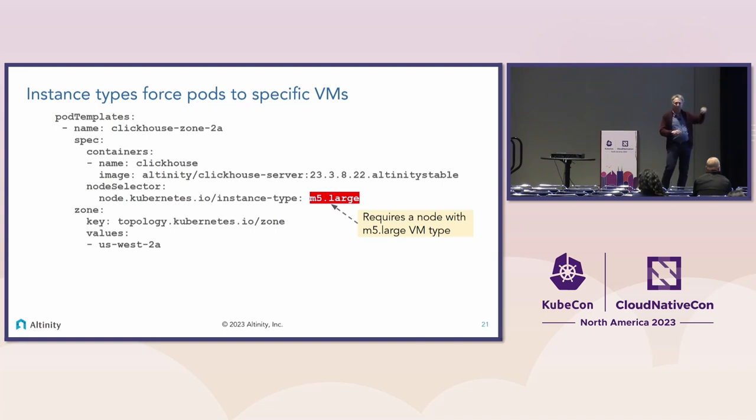I'm simplifying here — normally I would also add anti-affinity so two ClickHouse servers don't end up on the same VM, and in a heterogeneous system I'd add taints and tolerations to avoid contending with other services. But this is all very easy to do and it's just a few inches of YAML.